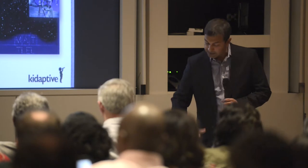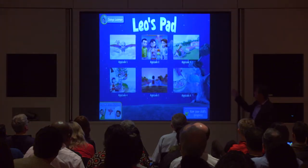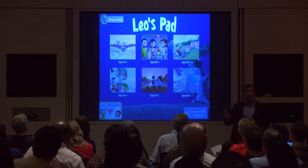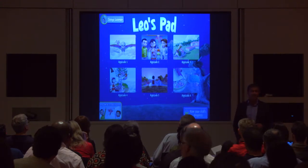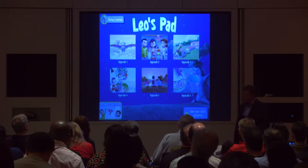So with that I'm going to jump to Leo's Pad to get a sense of what this product is. Leo's Pad is a series of episodes. In episode one, Leonardo da Vinci — a kid Leo — is inviting the learner into his world. It's Galileo's birthday, so we are going to jump into the story, shattering the fourth wall.